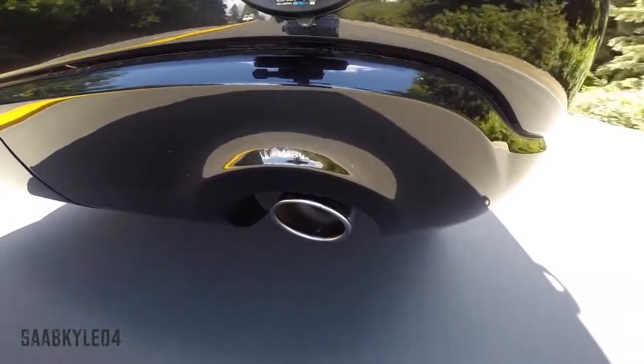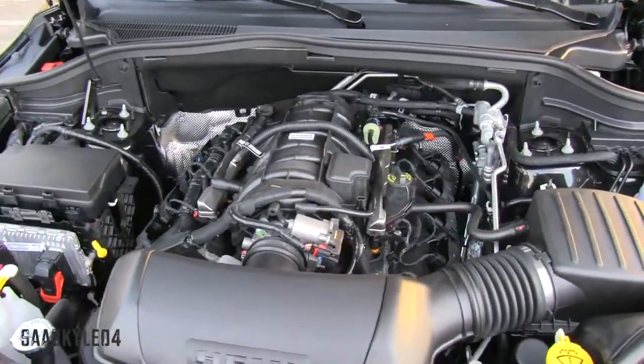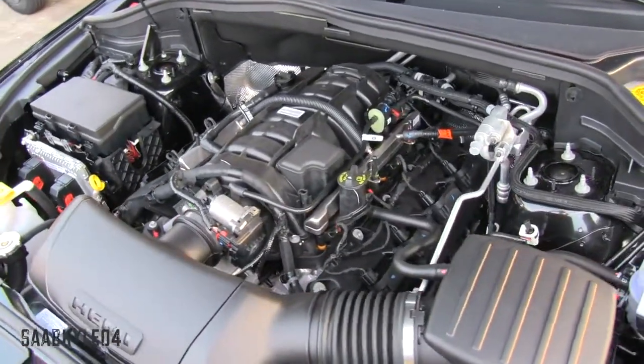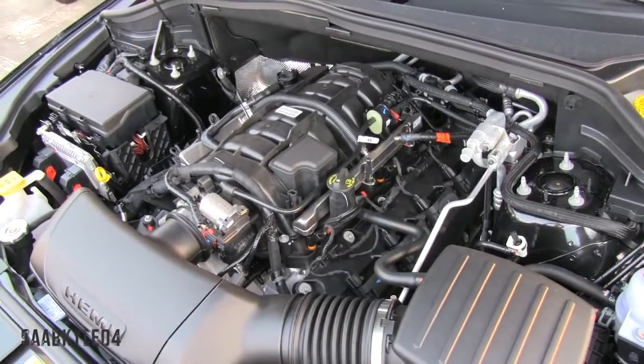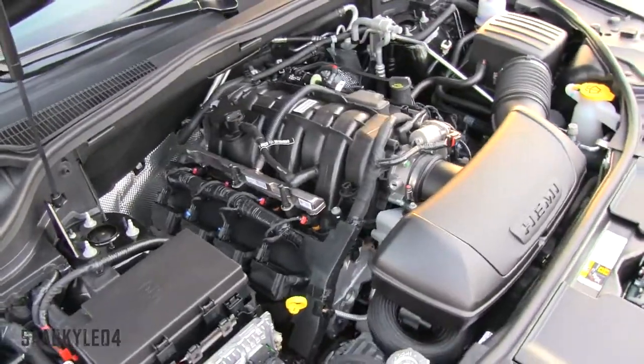The RT takes the entertainment to a whole new level with this aggressive sounding exhaust system. Believe it or not, it's quite a bit louder than a stock Charger RT — it's deep and throaty and emits little blips on upshifts, never letting you forget the performance vibe. I almost secretly wish you could just put the Durango RT exhaust on the Charger — it would probably sound amazing.